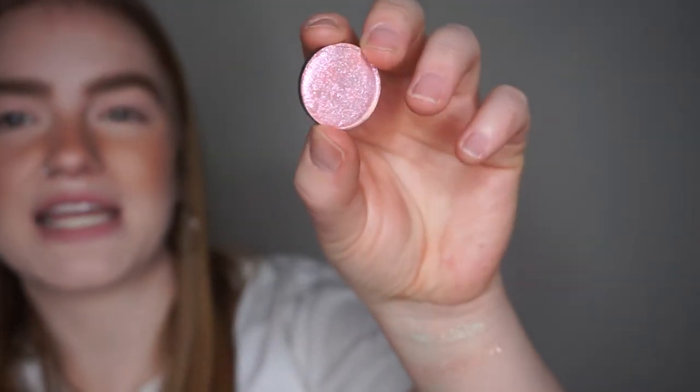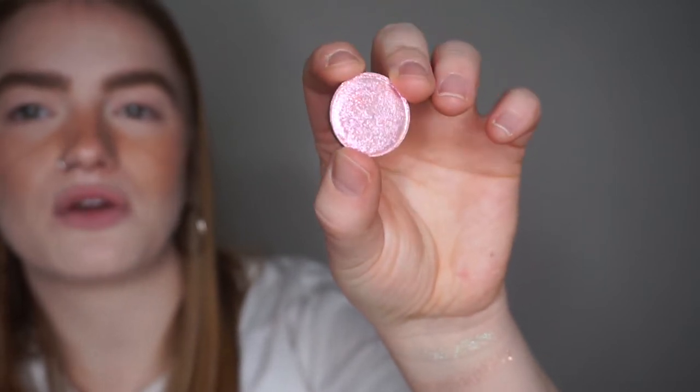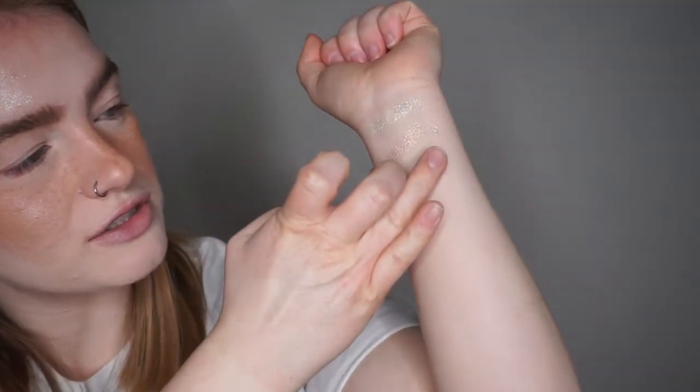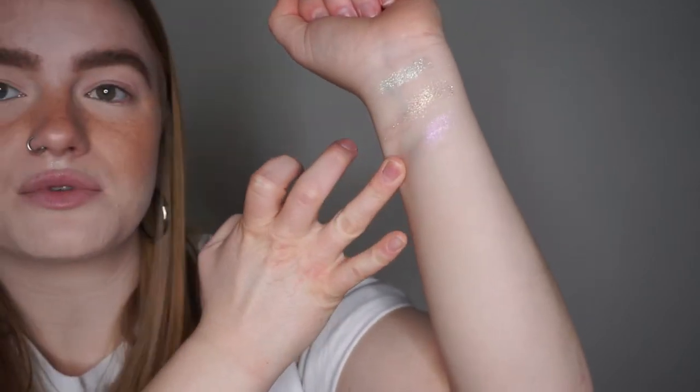This is Reserve Number Three. It's a pink — has a really strong pink base with a really beautiful gold shift to it. This one feels a little bit rougher. They're definitely more sheer, topper-y shadows. So that's Reserve Number Three — it's a lot pinker and then it has a really strong gold flip. That's so pretty, and that's what it looks like on my finger.